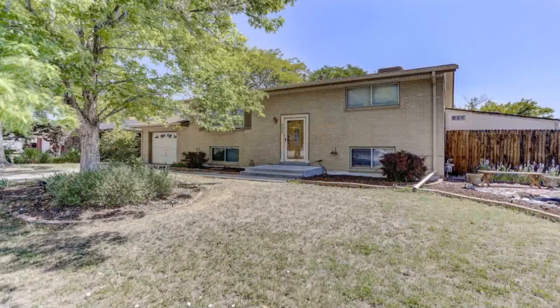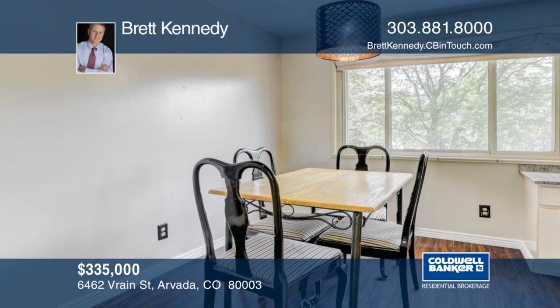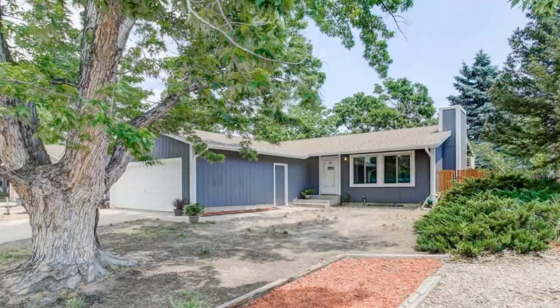You must see this beautiful remodeled four-bedroom, two-bath home with new paint and custom lighting. The home has an oversized lot and a private fenced backyard. This home has easy access to I-25 and I-70 and it won't last long. See everything in person with a call to Brett Kennedy.